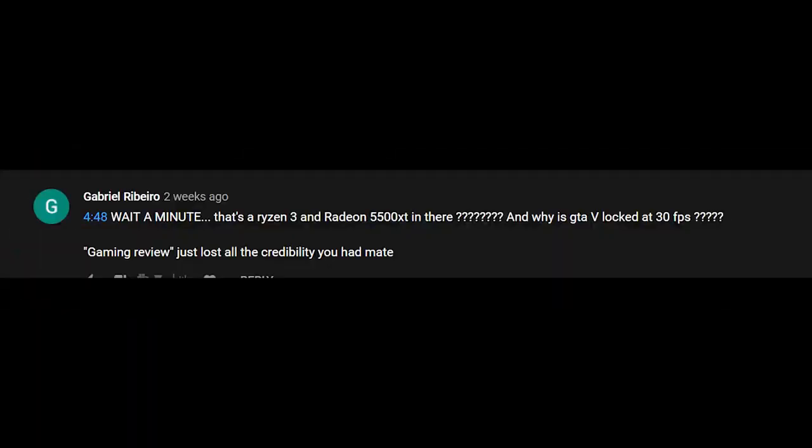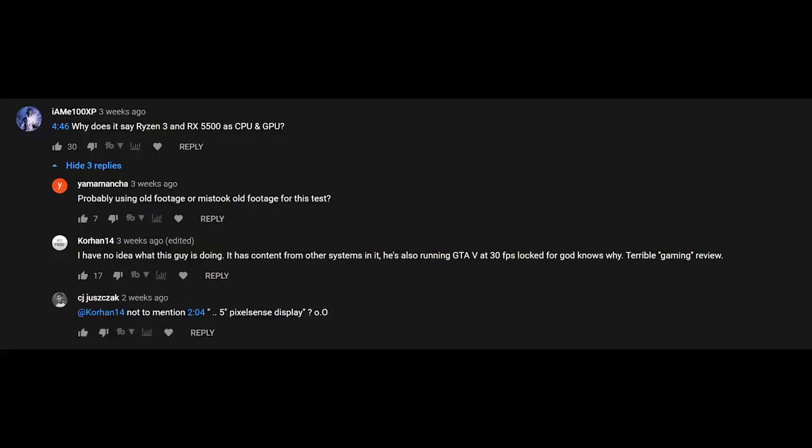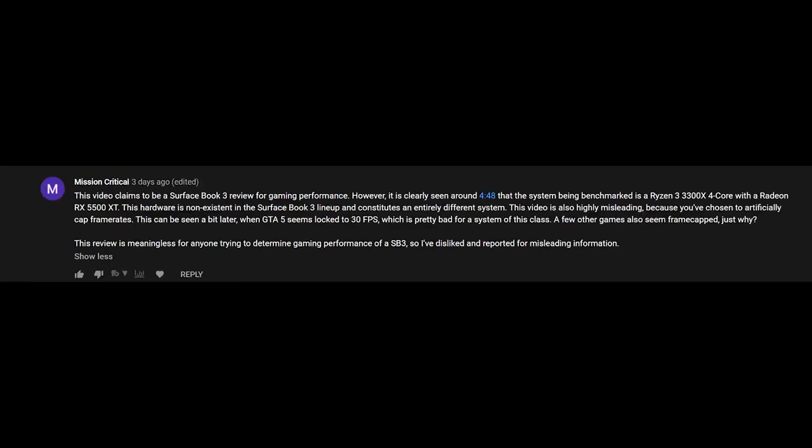I also had some interesting benchmarks for Grand Theft Auto V, which again a few of you pointed out. It makes sense for me to just redo this review for you so you get a better idea of how well this device performs. I'm shooting and capturing everything off screen, which means you're going to see the device, you're going to see the benchmarks and those numbers for those games in question. So let's start off with what this device is.